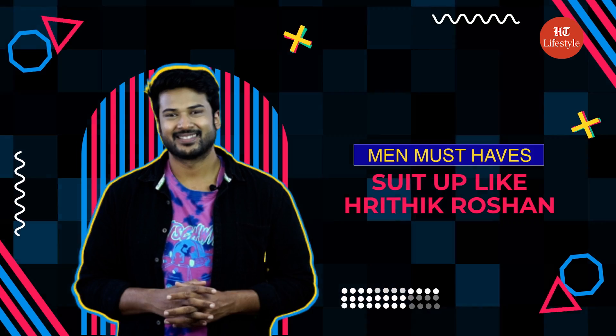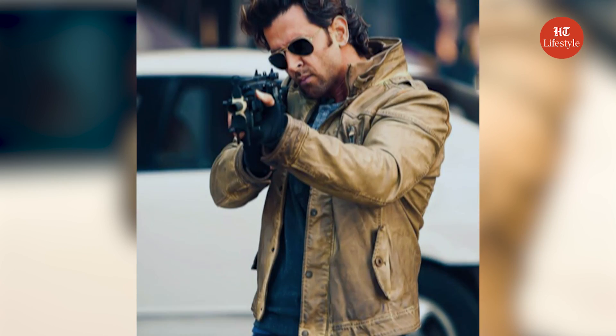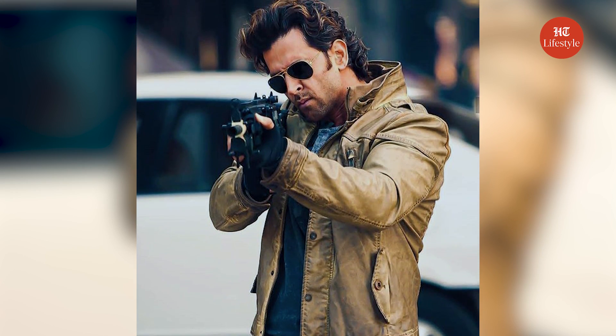Today, in Men Must Haves, I will show you how to suit up like Hrithik Roshan. We have all seen the movie Bang Bang, and the all-American vibe of his outfit style was quite in complement with his personal style.